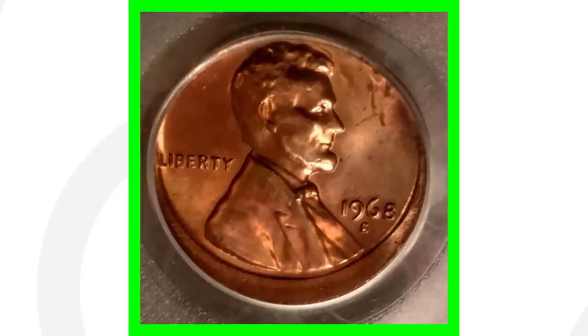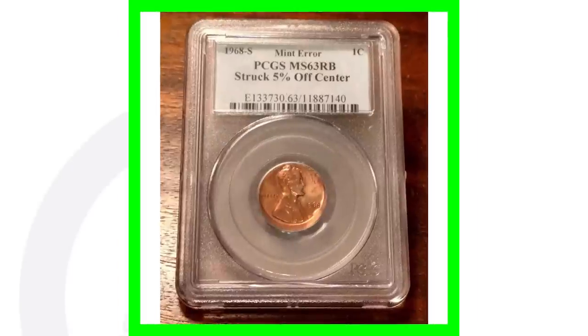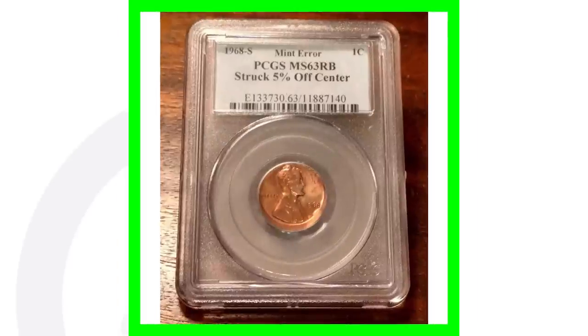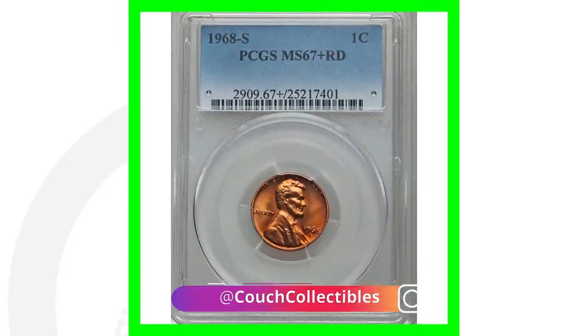Here's the 1968-S that has an off-center error — you can see it clearly off-center in the image. You could always be on the lookout for these rare pennies in your pocket change. This one is only struck five percent off-center; some can be struck a lot more off-center. This penny sold on eBay for over $50.